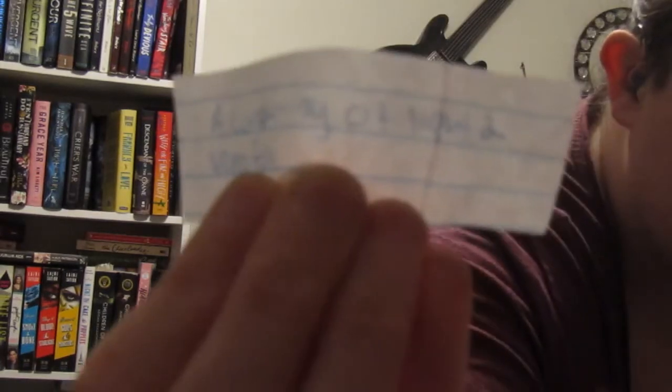We have A Conjuring of Lights and Vengeful — those are the two books by V.E. Schwab that I need to finish reading. We'll try to show you guys here if it will focus. That's what I got. And then we'll get the books at the end.